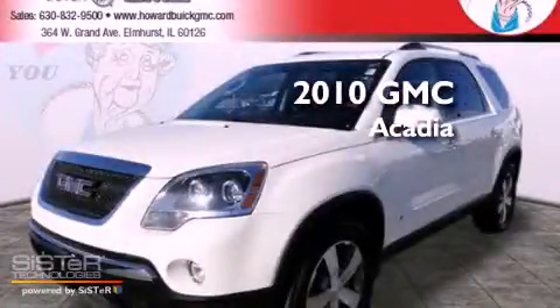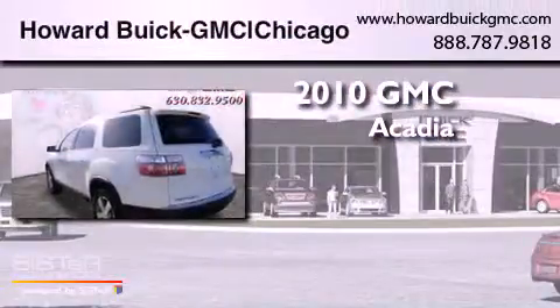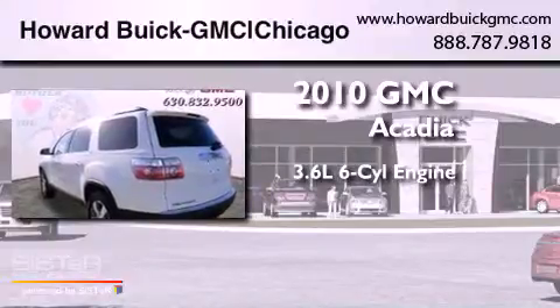This is a 2010 GMC Acadia. It has a 3.6-liter, six-cylinder engine, a six-speed automatic transmission, and all-wheel drive.